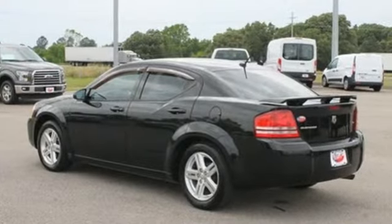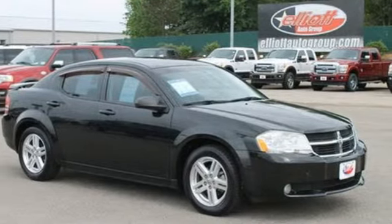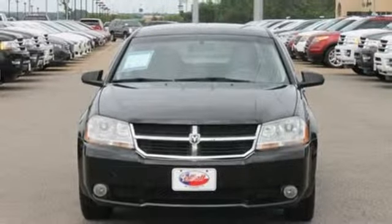Whether you're looking for a comfortable, safe, and economical car for your family or for your everyday commute, this Avenger is the practical choice. Test drive it today.